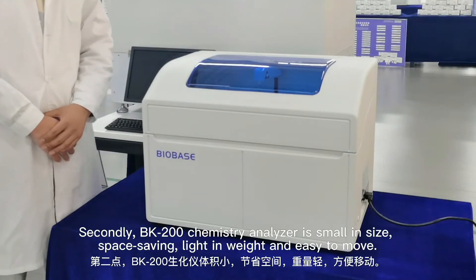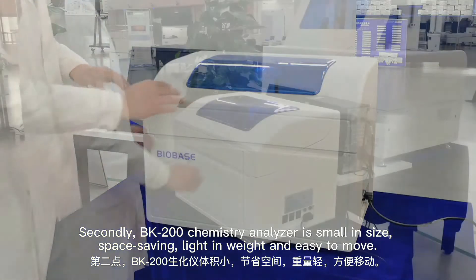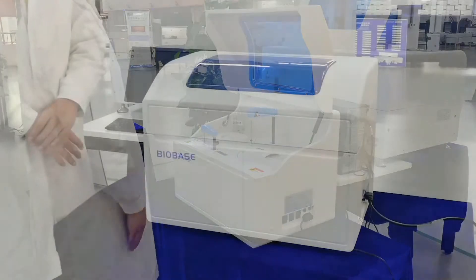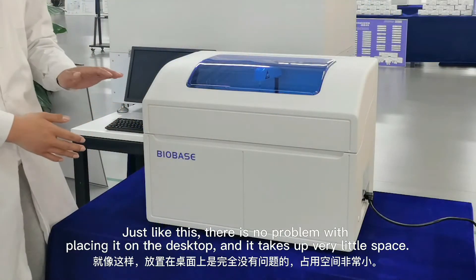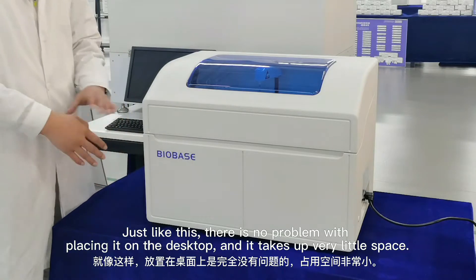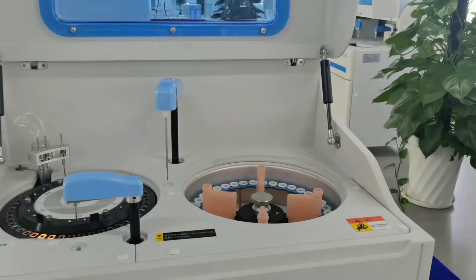Secondly, the BK200 chemistry analyzer is small in size, compact, light in weight, and easy to move. Just like this — there is no problem with placing it on the desktop, and it takes up very little space.